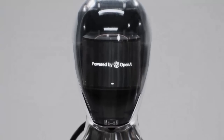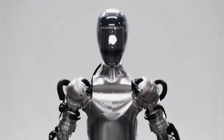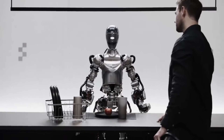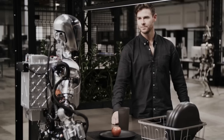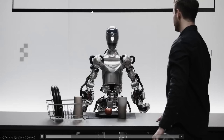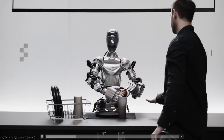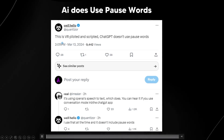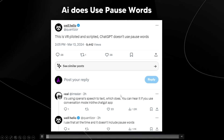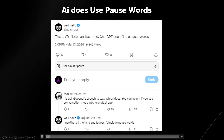Now that we've broken down most of the technical aspects, this is by far one of the most shocking things I've seen this year. I did know that OpenAI and Figure were working on this update, but I didn't think when it arrived it would be so realistic. One of the first things I noticed was the voice. Many people were stating in comments that this is VR piloted and scripted, and that ChatGPT doesn't use pause words.